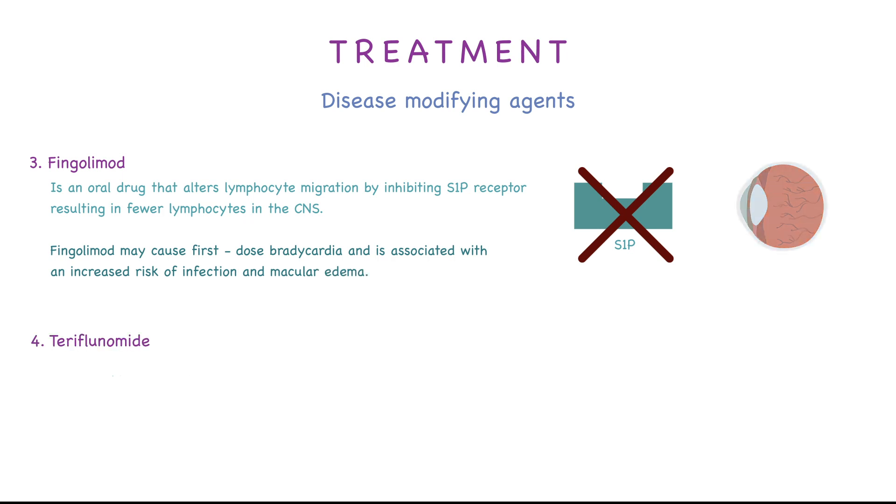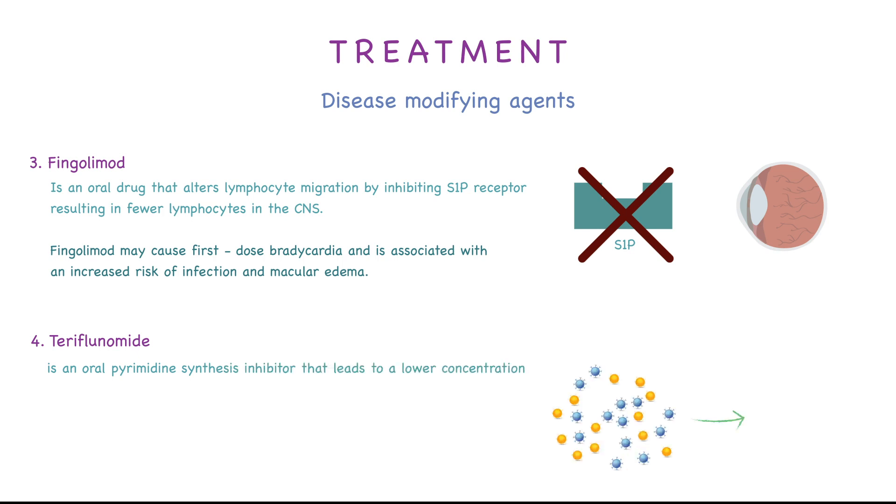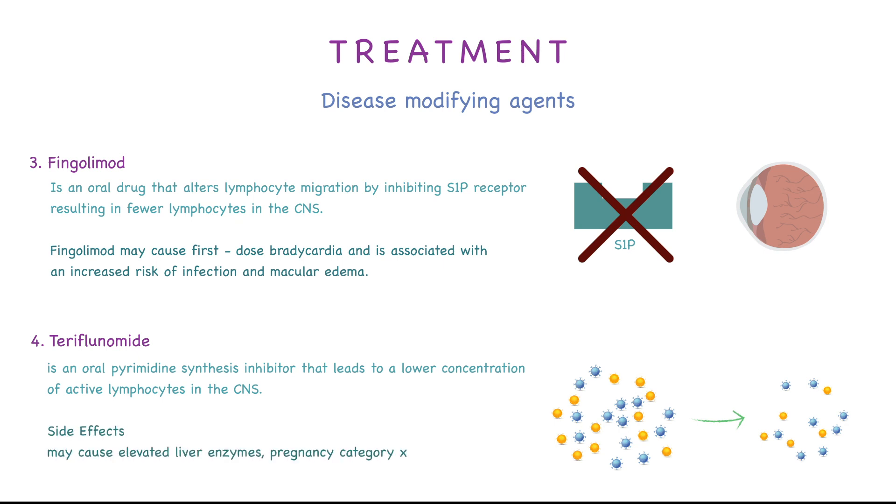Fourth, we have teriflunomide, which is an oral pyrimidine synthesis inhibitor that leads to a lower concentration of active lymphocytes in the CNS. Side effects include elevated liver enzymes, and it is pregnancy category X.